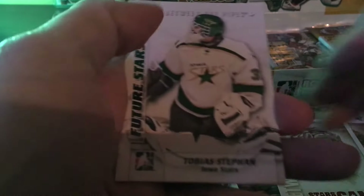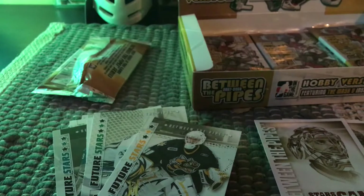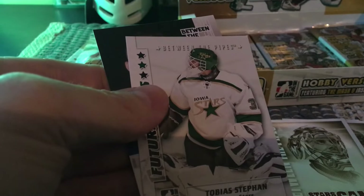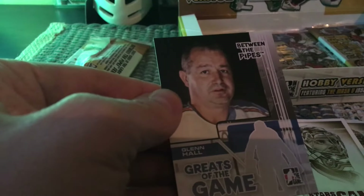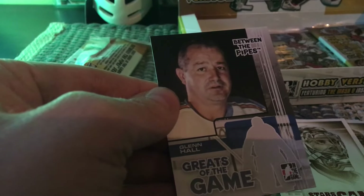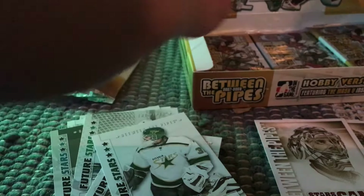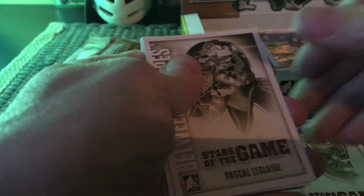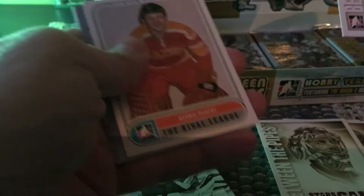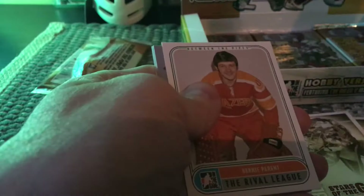The year prior they had a couple more tiers to it. We have a Tobias Stephan and a Glenn Hall greats of the game — that's him in a St. Louis uniform later in his career. Here again we have Pascal Leclerc and another one of the rival leagues.